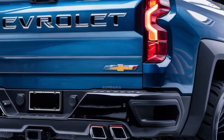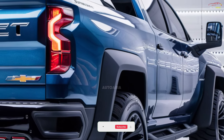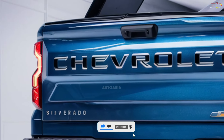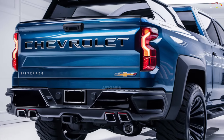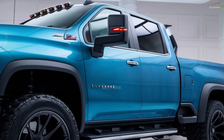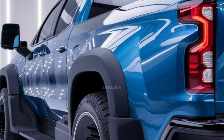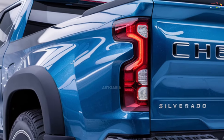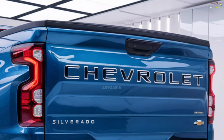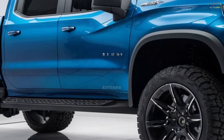Get ready for a game changer because the 2025 Chevrolet Silverado is here, redefining what a truck can do. With its bold aggressive design, cutting-edge features, and unmatched performance, this isn't just another pickup — it's a beast on and off the road. From a luxurious interior that rivals high-end SUVs to an engine lineup that'll leave your heart racing, the Silverado is bringing power and innovation like never before.